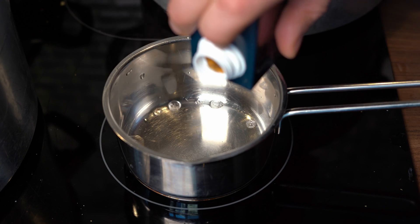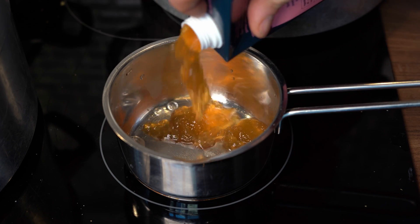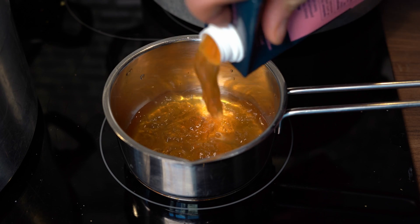Cycling back to bone broth — in many Asian cultures they regularly drink bone broth soup because it contains healthy fats, healthy collagen, and lots of minerals. Maybe that's the secret to healthy Asian skin.